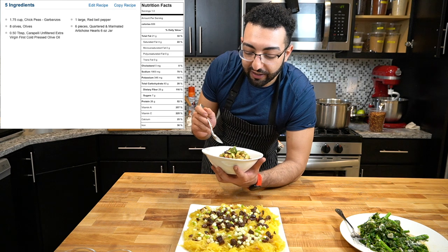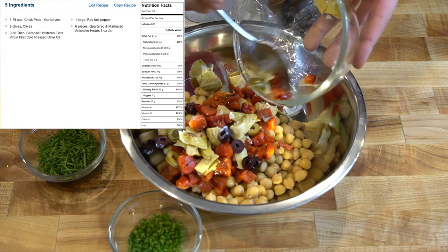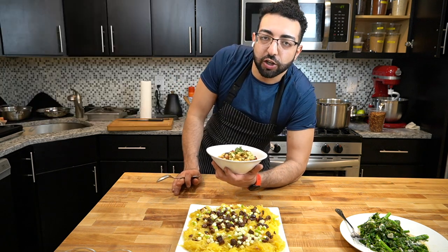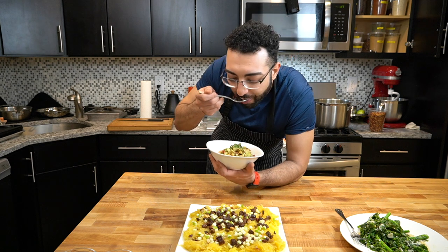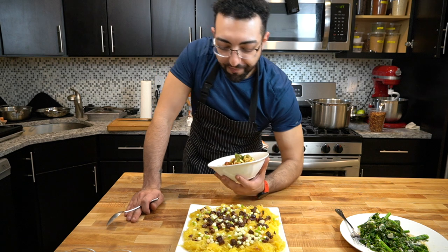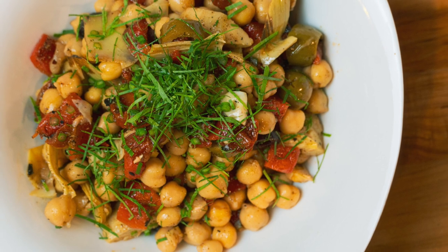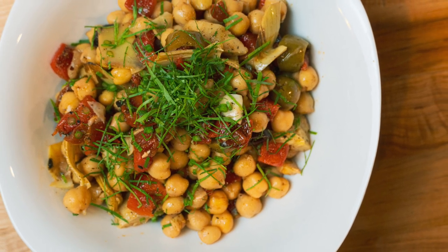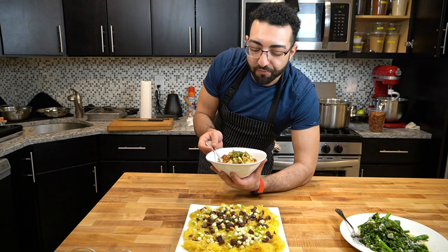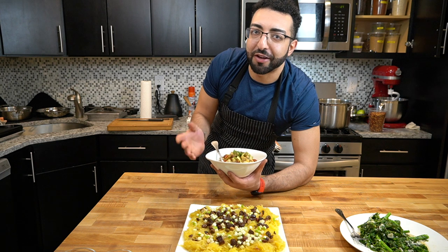Next is the chickpea salad. Got the chickpeas, the olives, roasted red peppers, marinated artichokes. You can also add roasted garlic in here too. This is solid, honestly. You get the brininess from the olives, the char from the peppers — those artichokes are delicious. And it's so easy. You put a piece of fish or a piece of chicken on top of this and you have a fancy lunch.